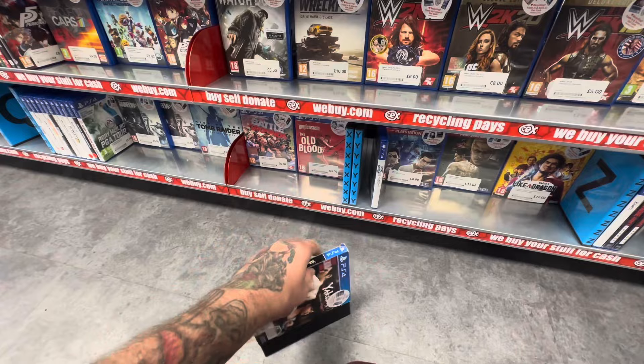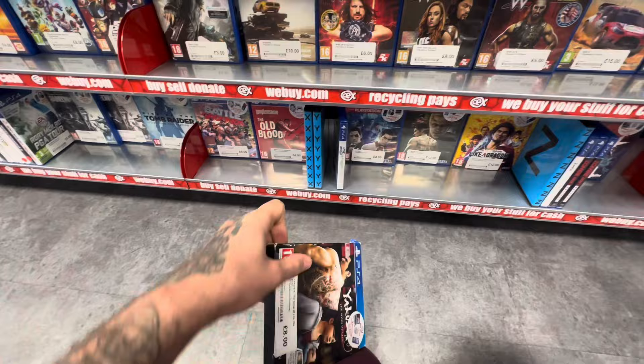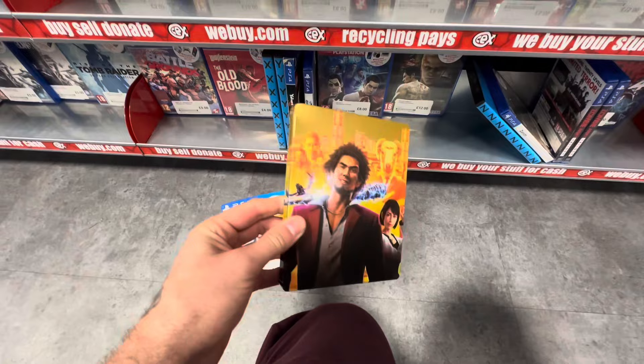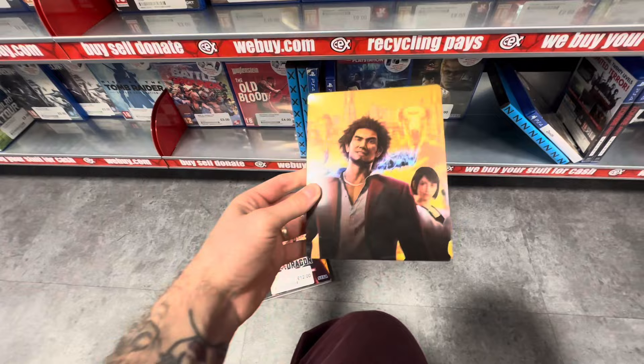I did think this game could have been a steelbook because a lot of these slip cases can hide steelbooks — this is when hunting comes down to checking everything. I nearly missed this Like a Dragon steelbook, which is a really good looking steelbook, but I think I can pick this one up cheaper and it did have a little bit of damage, so I did pass this time.